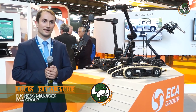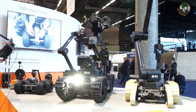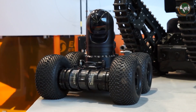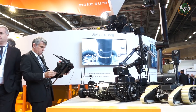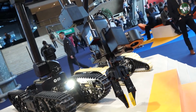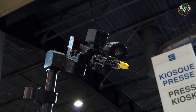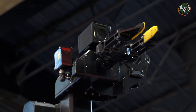We are welcoming you today at Mini-Pol to present our land robot solutions. As you can see, we have various sizes of robot, from a small robot that can be handled in a rucksack to very complex robots with a long manipulator arm and flippers to increase mobility of the system — from the small to very complex ones.